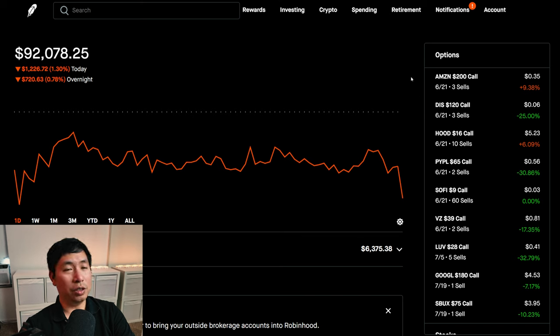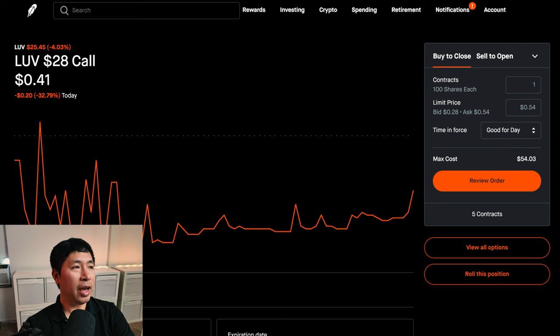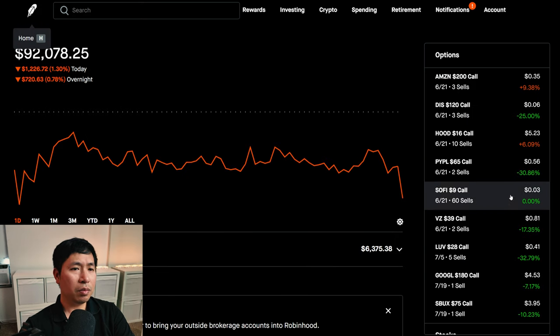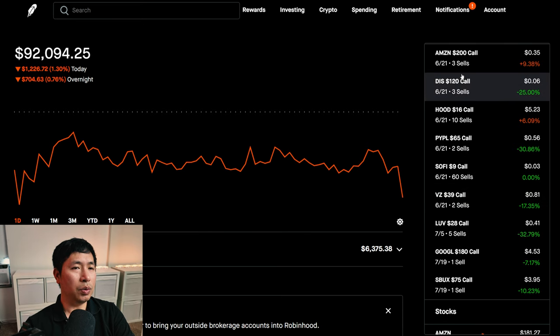I did make some small changes to my portfolio. For my LUV covered calls, I used to have a $30 strike price, however I lowered that to $28. This is because I'm losing a little confidence and getting a little impatient with the stock — right now it's around $25.45. I thought it would be good to bring the strike price down to $28 to gain a little more premium, and if it gets called away above $28 before expiration, I'm fine with that. I also put in an order to lower the strike price of my Disney covered calls, however those did not go through, so I still have the same strike price for Disney.